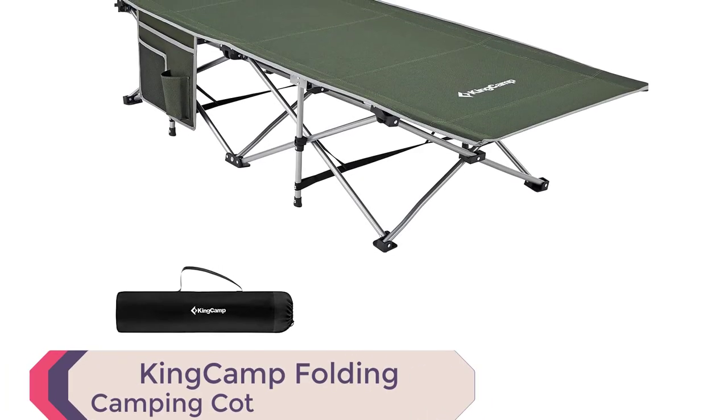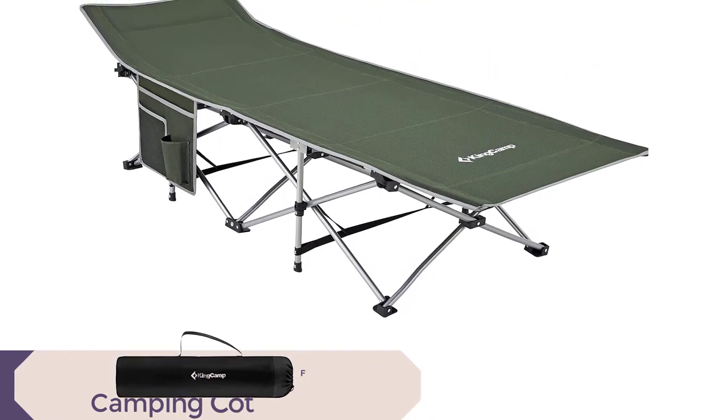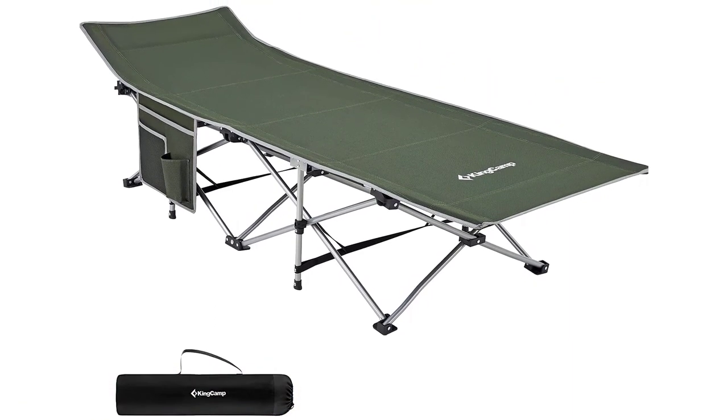Introducing the King Camp Folding Camping Cot for Adults, a portable and sturdy sleeping cot that will revolutionize your camping experience.